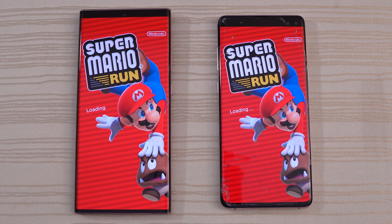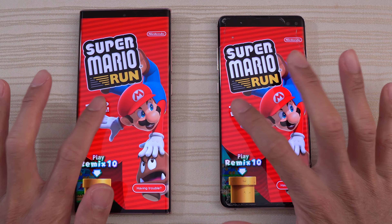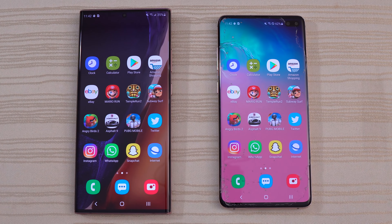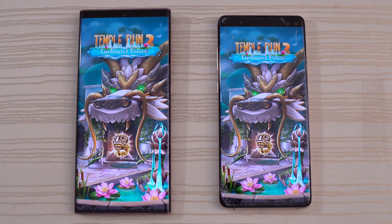We'll fire up this game now — Super Mario Run, loading on both phones. A little bit faster on the Note. Very similar performance, essentially the same. Note is a tiny bit faster, but not a big difference.